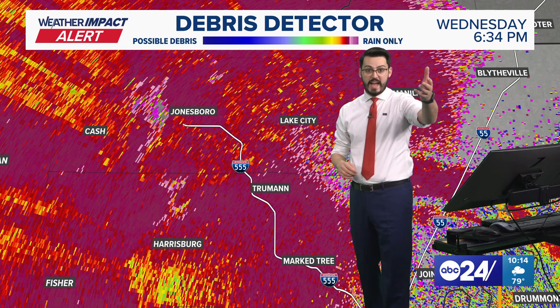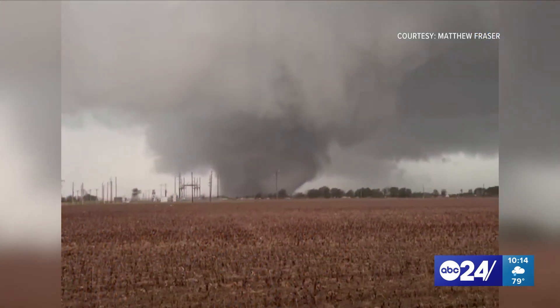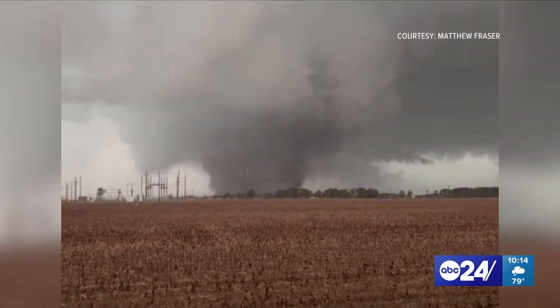I'm going to take you through a quick timeline of that incredible storm. I hesitate to call it magnificent because in a sense it is beautiful, but in a sense it is terrible all the same. I want to walk you through some of the timeline of this storm.